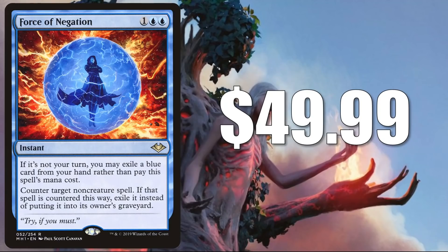Speaking of Force — this is Force of Negation, currently at $49.99. This is another card you'll find in Uro builds and much more in the Modern format. It also sees a lot of play in Legacy, Vintage, and even Commander.